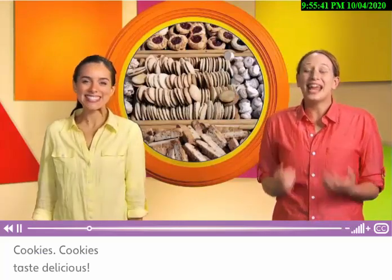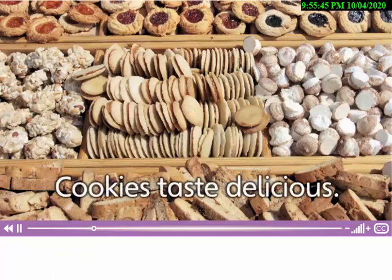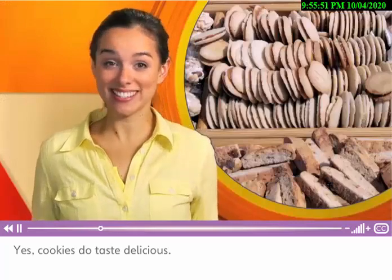Mmm, cookies! Cookies taste delicious! Yes, cookies do taste delicious. Do you like cookies? What's your favorite cookie?